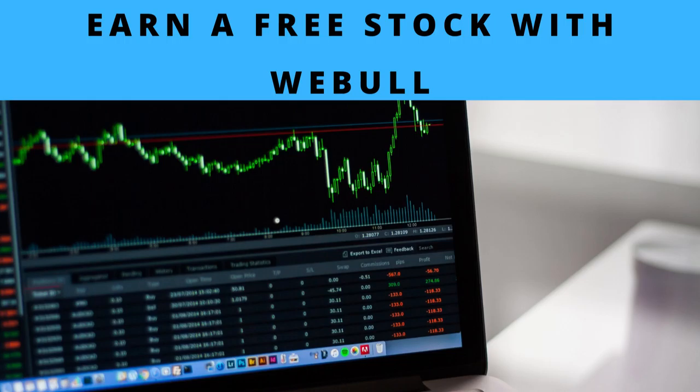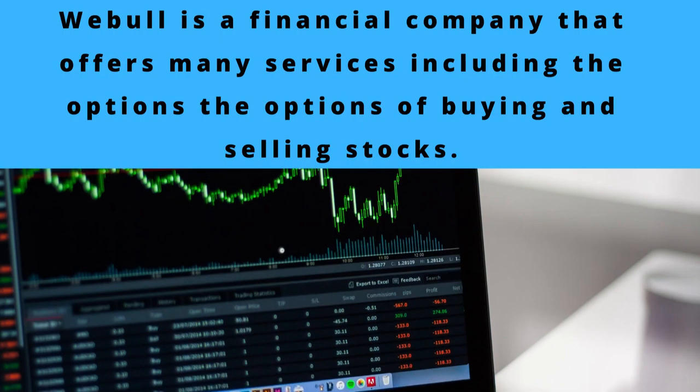For today's video, I'm going to be sharing with you how to earn a free stock from Webull. For those of you who don't know what Webull is, they're a financial company that offers many services, including the option of buying and selling stocks.